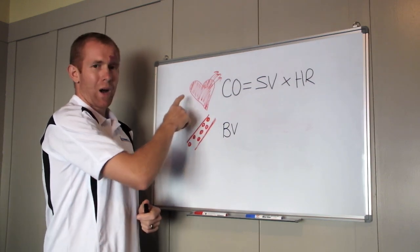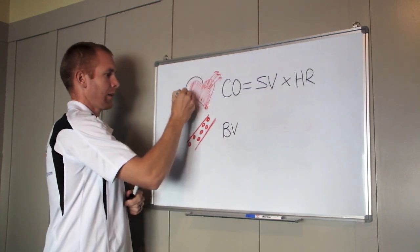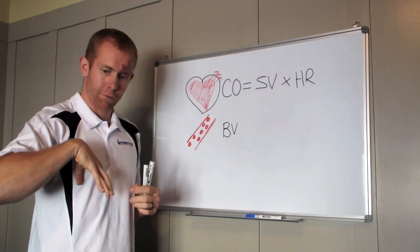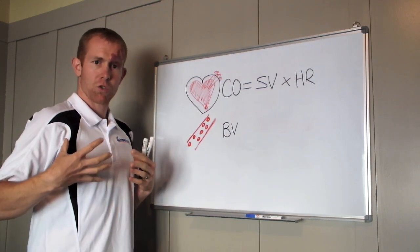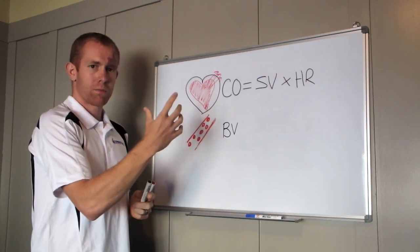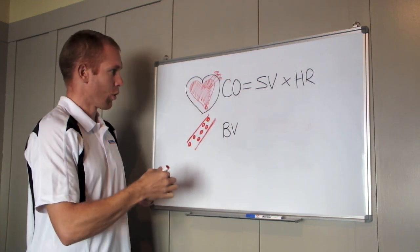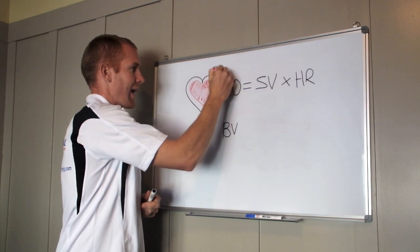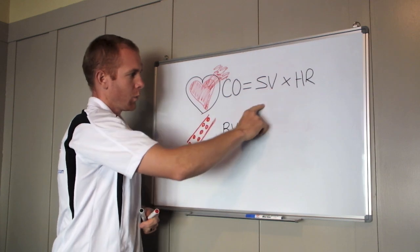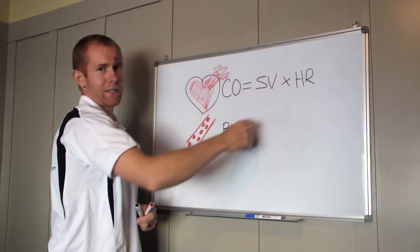With endurance training your heart gets bigger — you develop a bigger heart. What increases is the ventricle size; this is the chamber that blood flows into. It goes through the atrium into the ventricle, swells up, beats, and ejects the blood. So if you've got a bigger ventricle you can pump more blood with every beat — there's just more of it coming out with every beat. If we've got more coming out with every beat we can meet our cardiac output demands.